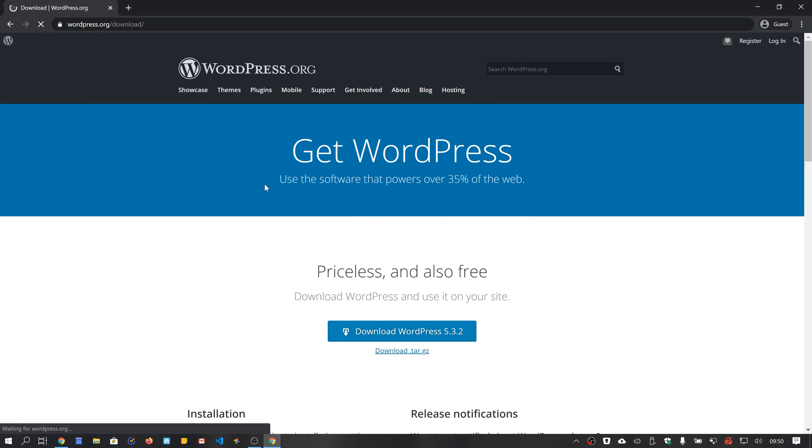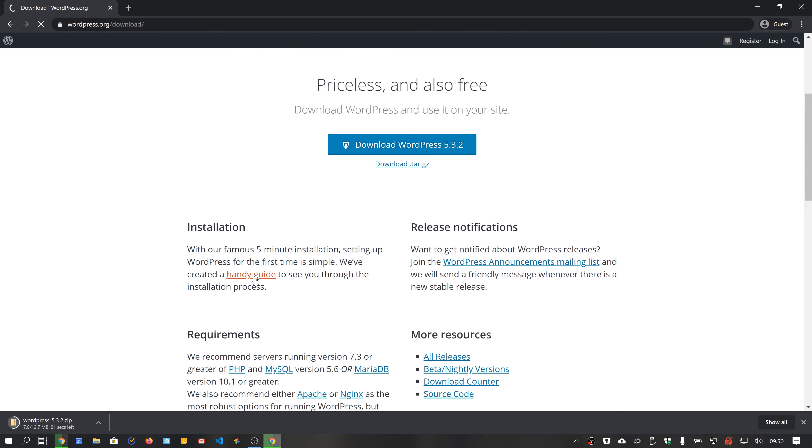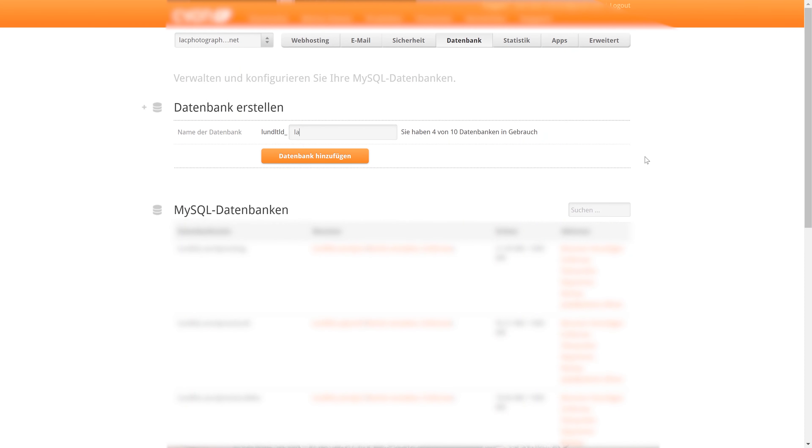You might have noticed that many hosts also support domain registration. You could do that, but I have a few reasons why I want to keep the two things separate. First, I can more easily change host — some hosts will try and hold you hostage if you've got your domain registered with them, making it a pain to move. And the second reason: my host doesn't support as many domain endings as Hover.com does. Make sure you have your hosting sorted out before we go on.